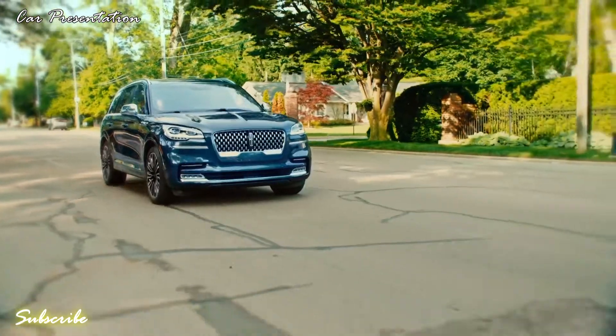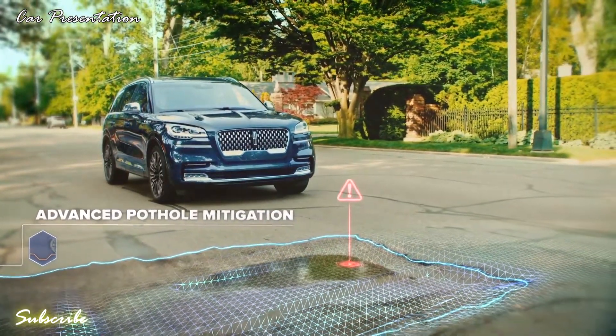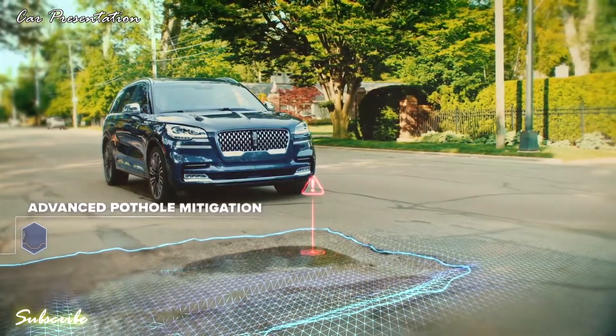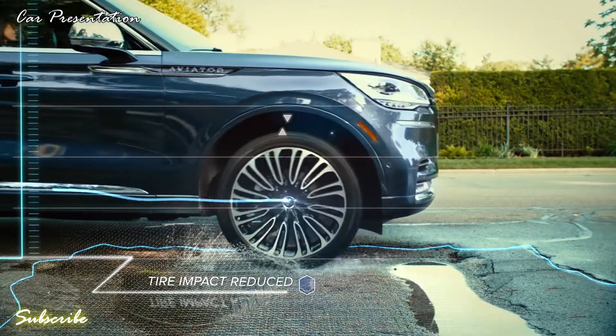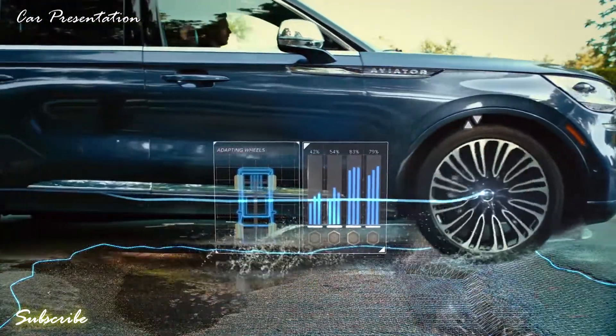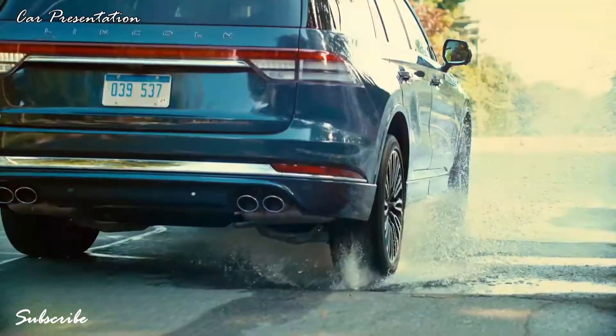For instance, the suspension system's advanced pothole mitigation senses when a wheel is dropping into a severe dip and stiffens the shock absorber to reduce the amount of drop, lessening the harshness of a tire strike. Each wheel responds independently, allowing the vehicle to tailor its response to any given road surface.